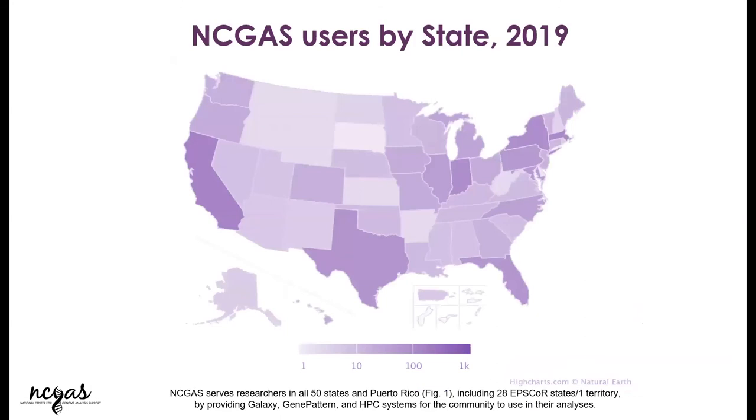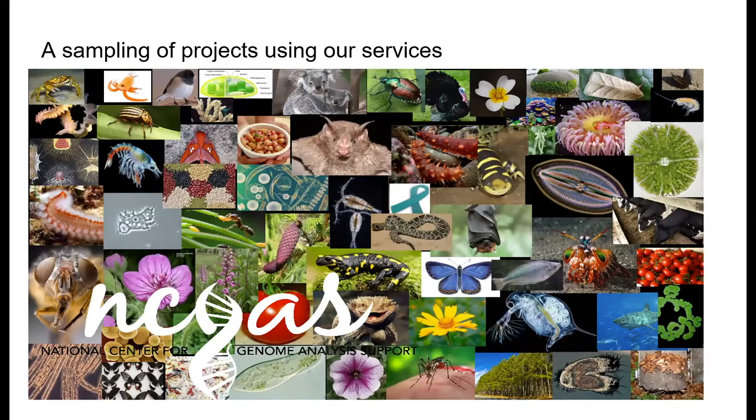We have users in all states across the country. This is just to show you that we're not making any of this data up — we are valid. NCGAS started in 2011, so we've been here for a really long time, and we're currently on our third NSF sustaining plan. We do work with a lot of non-model organisms — that's somehow most of our interest between the four of us. So if you're working on a non-model organism, don't worry, we all love them.